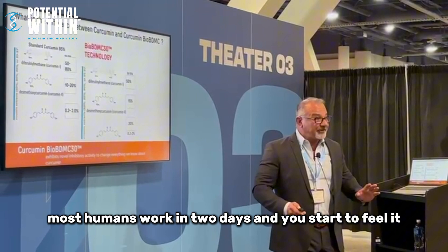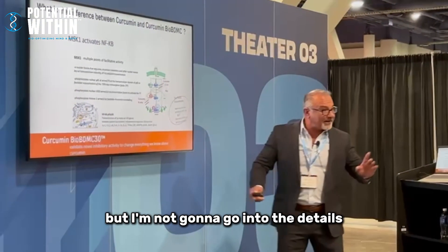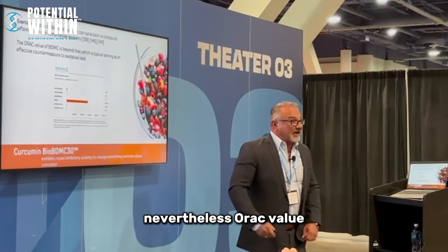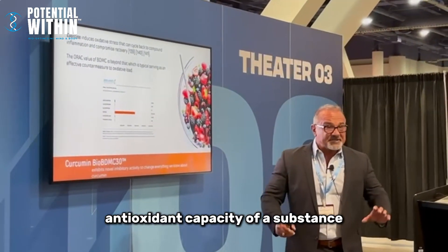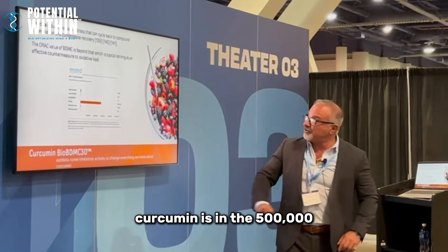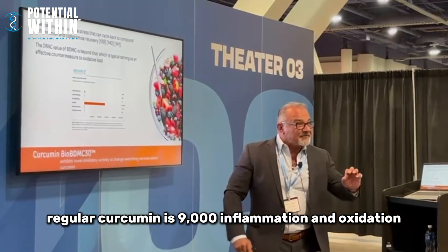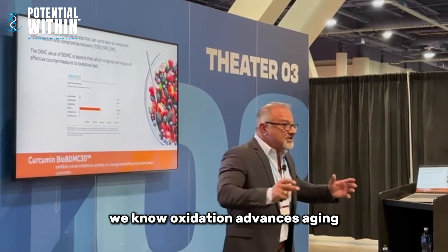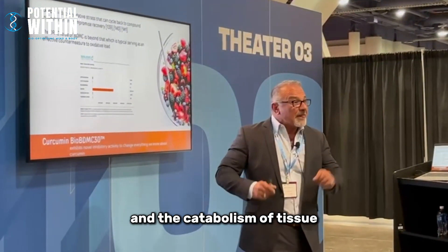The details are published if you want to read them. Now, regarding ORAC value — how many people here have heard of ORAC value, the antioxidant capacity of a substance? The ORAC value of that BDMC-elevated curcumin is in the 500,000 range. Regular curcumin is around 9,000. ORAC measures a compound's capacity to neutralize oxidation.